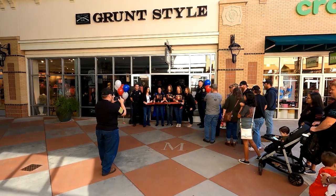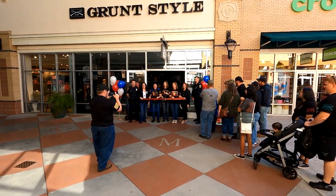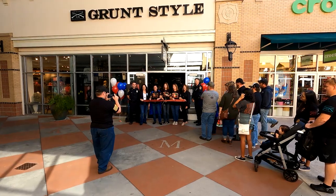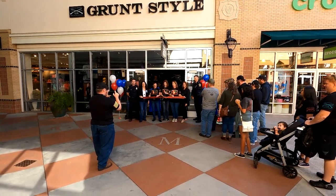All right, are you ready? That's a good look. Thanks for being here, everybody. All right, we got one, two, three — smile. One, two, three — smile. And one, two, three — touch. Yay!